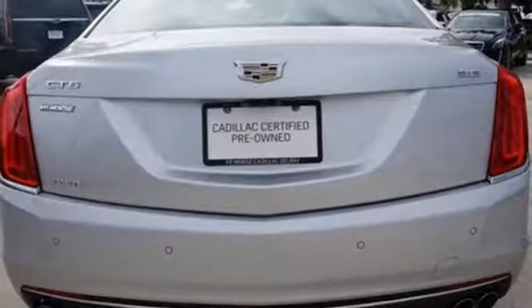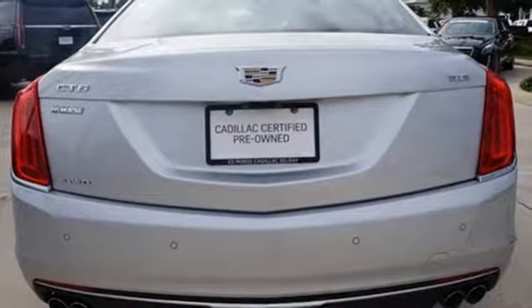The lightweight vehicle architecture and the dramatic silhouette provide an agile drive that is breathtaking for you and those whom you pass.